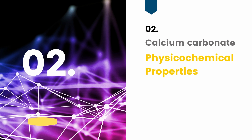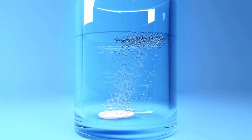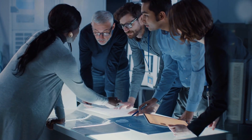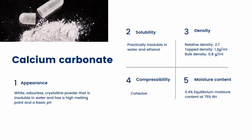The term physicochemical properties refers to specific properties of substances such as solubility, density, viscosity, and compressibility that combine both physical and chemical characteristics. Physicochemical properties influence the way materials behave under different conditions. In addition, they are useful for characterizing substances in the fields of chemistry, materials science, and pharmaceuticals.